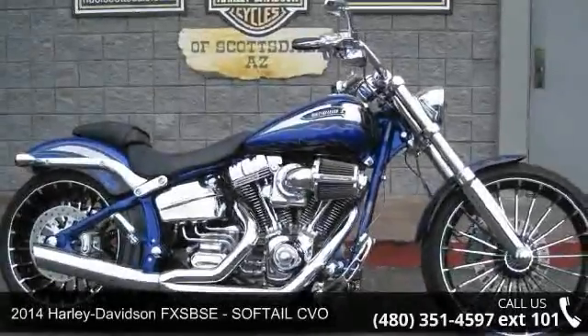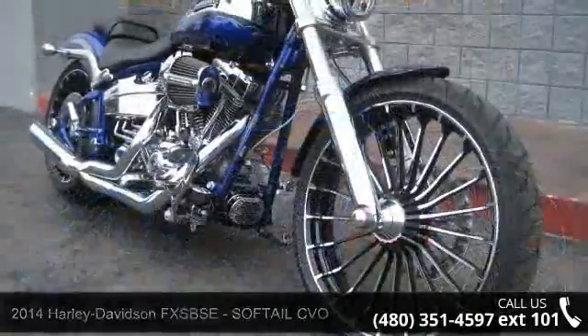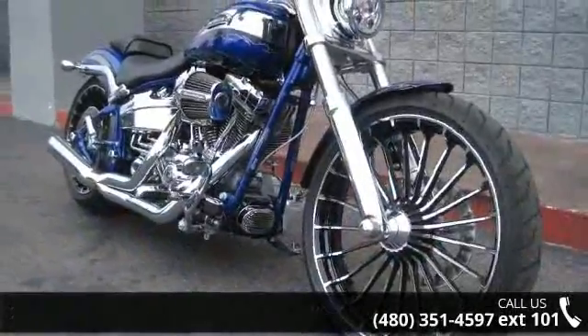Presenting the 2014 Harley-Davidson FXSBSE Softail CVO. If you're looking for a solid bike, look no further.